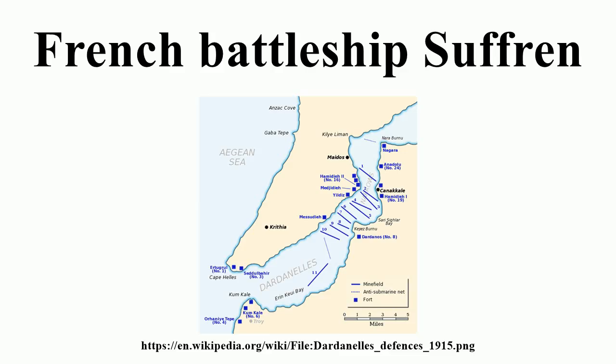Two days later the ships encountered a storm and were forced to seek refuge in the Bay of Navarino. Suffren arrived at Toulon on 3 April and was repaired by 20 May, when she returned to the Dardanelles to provide gunfire support for the troops. She remained in the area until she fired her last mission on 31 December. Upon returning to her anchorage at Kephaios on the island of Kos, she collided with and sank the British steamer St. Oswald, a horse transport involved in the evacuation from Gallipoli, and was badly damaged.